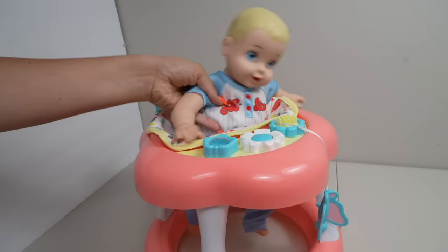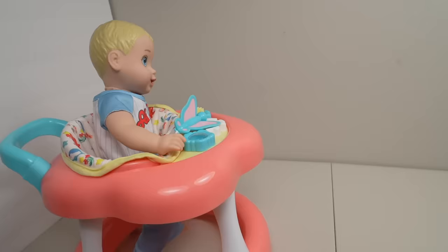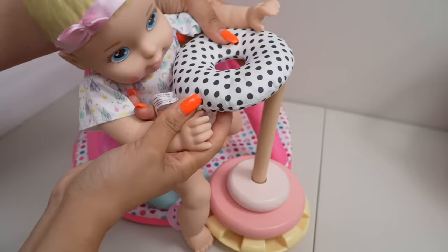Oliver wants to go in the walker. Since he can't walk, this helps him get wherever he wants — plus he likes all the little toys on here. Olivia is going to play with this little stacking game. Good job Olivia!